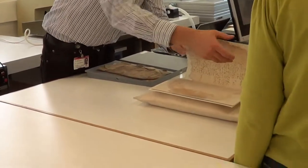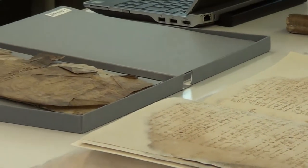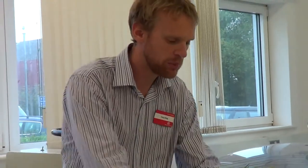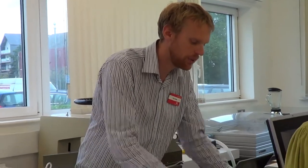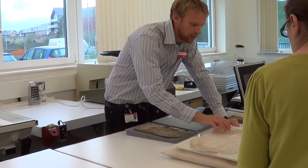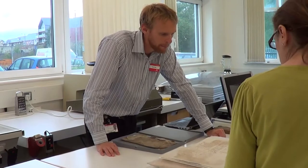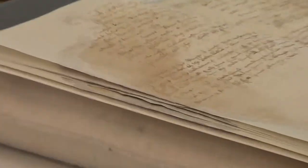The actual repair used a technique called leaf casting. It's a wet process whereby paper pulp is made up - blended in loads of water - and the document is placed at the bottom of a tank. The water with the pulp is poured in above it, then a vacuum is turned on which draws the water and pulp through a fine mesh beneath the document. The pulp is deposited in all the gaps because the water can go through but the pulp can't. Once dried and pressed, you get new paper cast to fill all the holes. We've also got some very fine tissue along some of the weakest edges to hold them together.